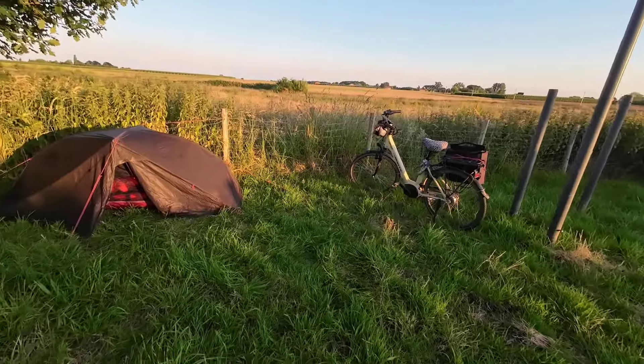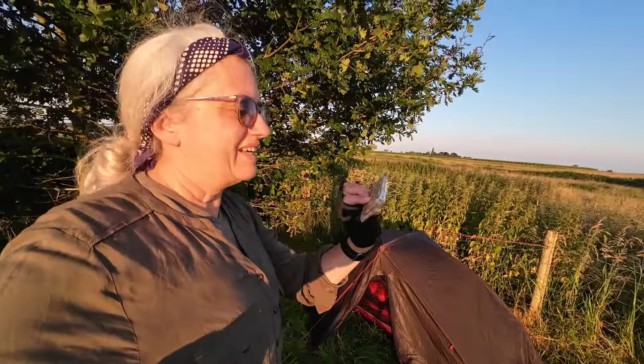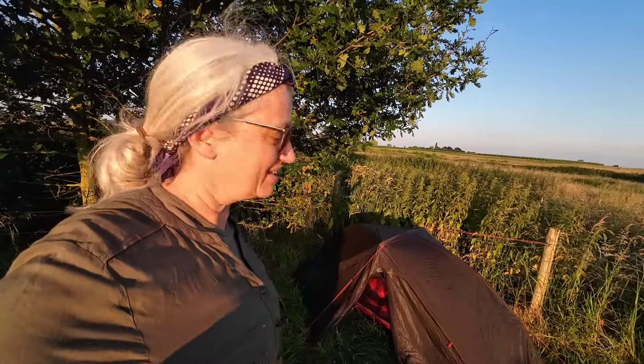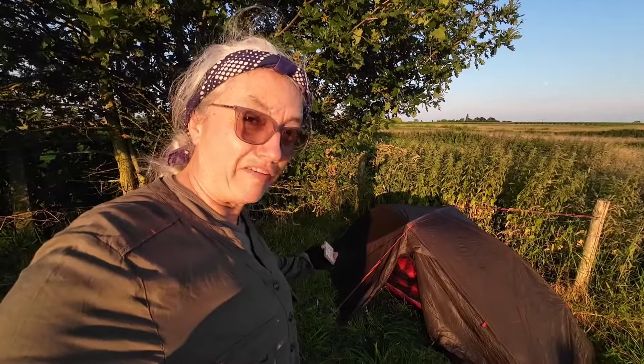This is my little setup for tonight — my tent. I'm having a chocolate cookie for dessert before crawling into the tent, read a little bit, go to sleep, and then tomorrow morning have breakfast.